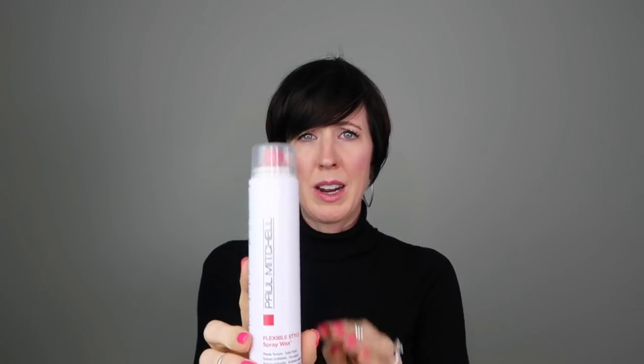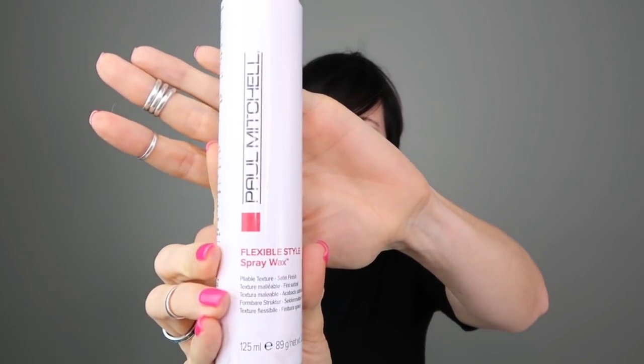The Paul Mitchell Flexible Style Spray Wax and the hair paste are both Paul Mitchell products — the paste is actually a men's formula with a musky scent, which isn't my favorite, so I go back and forth between them depending on the trip.